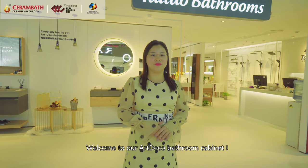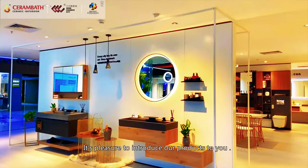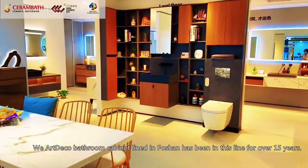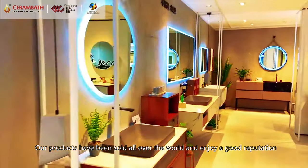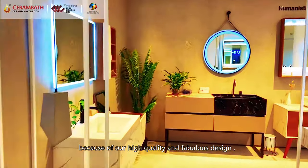Welcome to our ArtDecor bathroom cabinet. It's a pleasure to introduce our products to you. The ArtDecor bathroom cabinet line in Borsat has been in this line over 15 years. Our products have been sold all over the world and enjoy a good reputation because of our high quality and fabulous design.